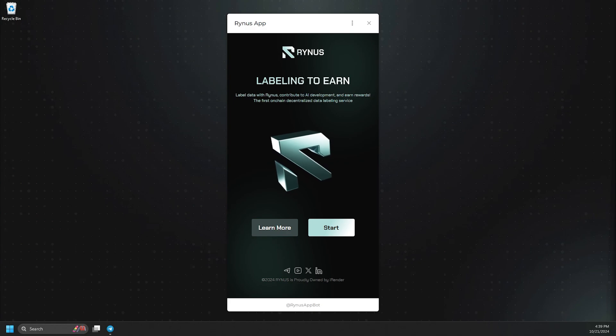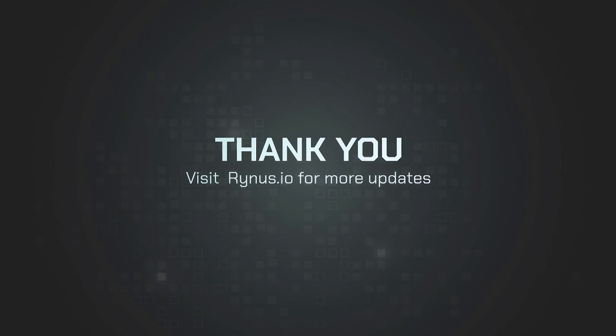We hope this tutorial video has helped you understand the Rhinus mini-app on Telegram better. We encourage you to join us and take advantage of the Tap to Earn feature in your spare time. Thank you for your attention, and we look forward to seeing you as a worker in our mini-app.